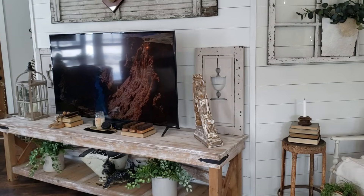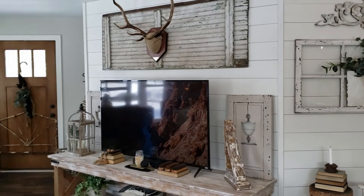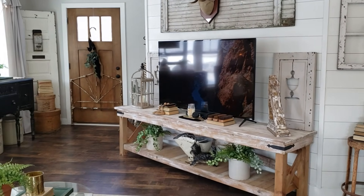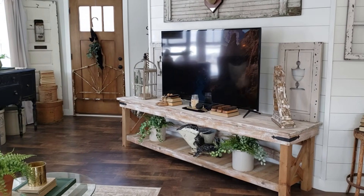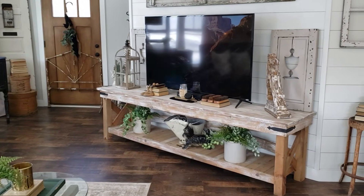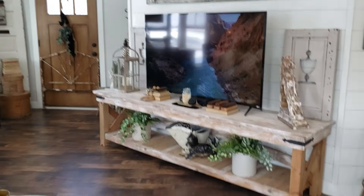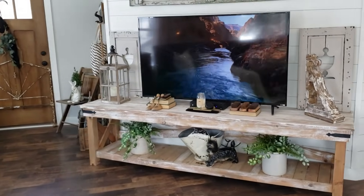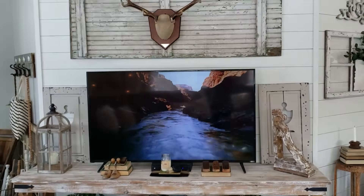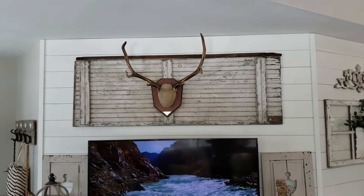Over here is the TV. I'm trying to keep the decor simple around it since we do use this area a lot and I don't want to overcrowd the space. All I did was put vintage shutters on each side of the TV and then added some greenery in the crocks down below. And then I've got an old door up top with some horns on there.